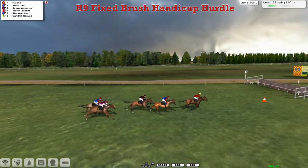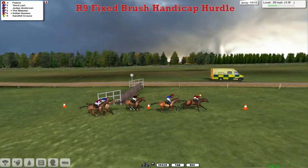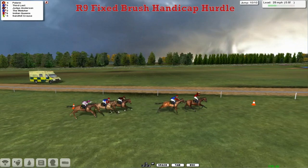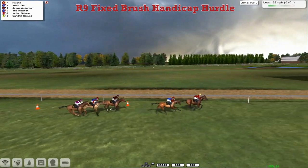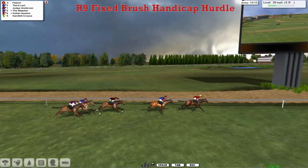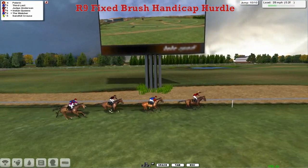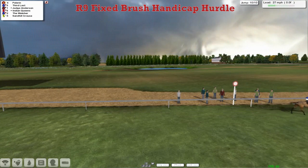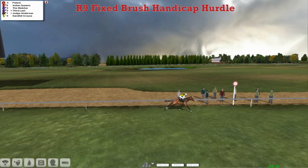Pelerin's holding on. Here comes 3rd Last as they race inside the final furlong. Pelerin's in front, 3rd Last is getting closer — and with every stride Pelerin is going to need the line to come. But now asserts again as 3rd Last has got nothing left. And they race up towards the line. And Pelerin is going to take the Fixed Brush Hurdle from 3rd Last in 2nd, and then Judge Anderson from 3rd. Indian Queens, The Watcher 5th, and back to Sandhill Graze.